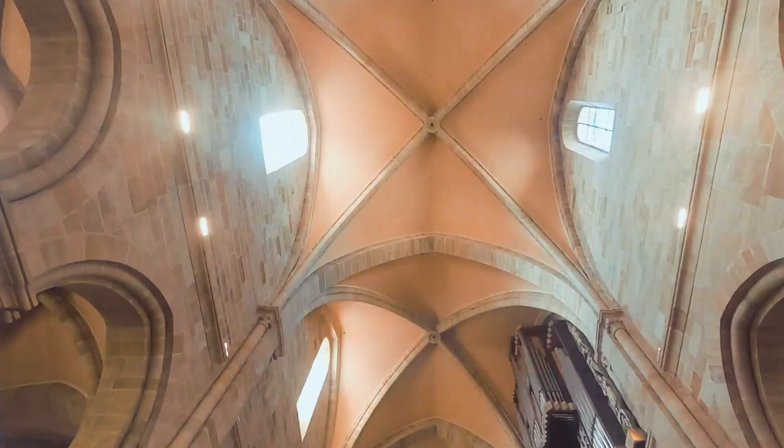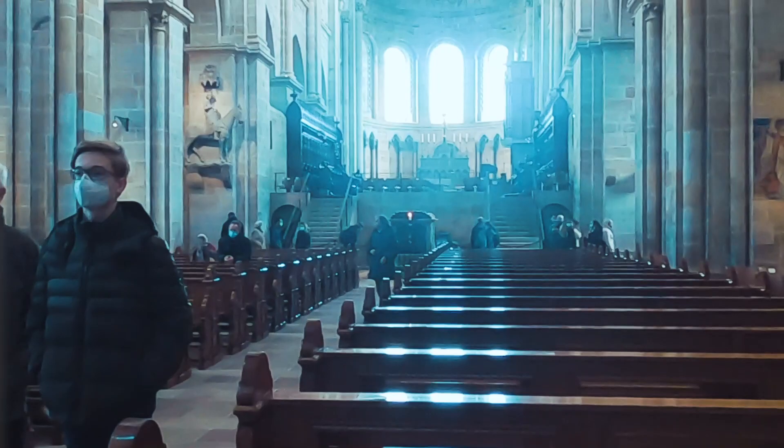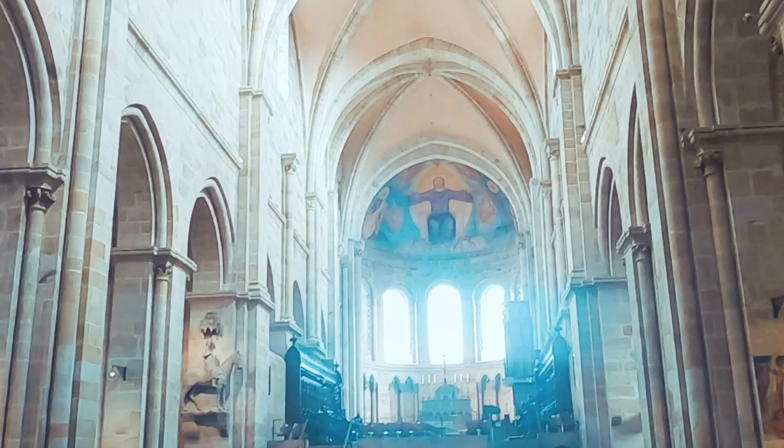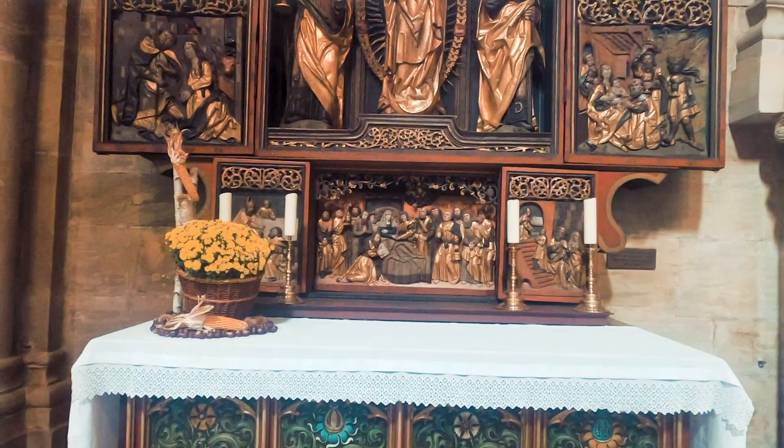The nave, which connects the eastern and western choir and accounts for about a third of the overall length of the church, contains the imperial tomb, the Bamberger Reiter, an early 19th century pulpit, and the organ. Two more notable altars are located in the side aisles: the Kirchgatendorfer Altar and the so-called Riemenschneider Altar.